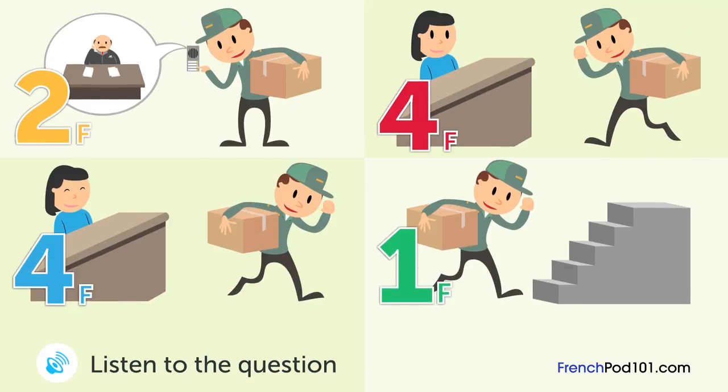Un livreur parle à une réceptionniste. Que va faire le livreur par la suite? Bonjour, j'ai une livraison pour les ressources humaines et le service de comptabilité. Les deux sont au quatrième étage. Je dois aussi récupérer quelque chose du service commercial. Le service commercial a une première et une deuxième division — voyons voir la deuxième division. Elle est au deuxième étage. Il y a un interphone à l'entrée, appelez la personne que vous cherchez. Je peux utiliser l'ascenseur? L'ascenseur est hors service pour une inspection de sécurité. Cela vous dérangerait d'utiliser les escaliers? Pas du tout.